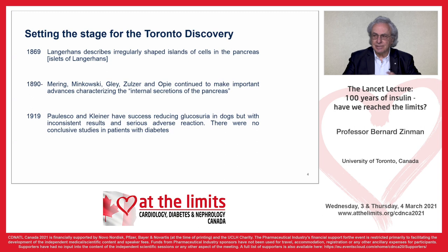Let's set the stage for the Toronto discovery. In 1869, Langerhans described irregular-shaped islands of cells in the pancreas, called the islets of Langerhans. From 1890 on, von Mering, Minkowski, Gley, Zuelzer, and Opie continued to make important advances characterizing what was called the internal secretion of the pancreas.